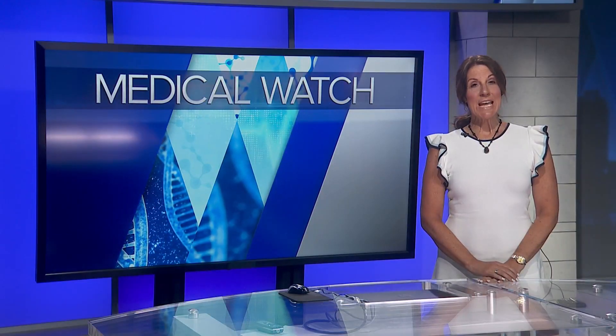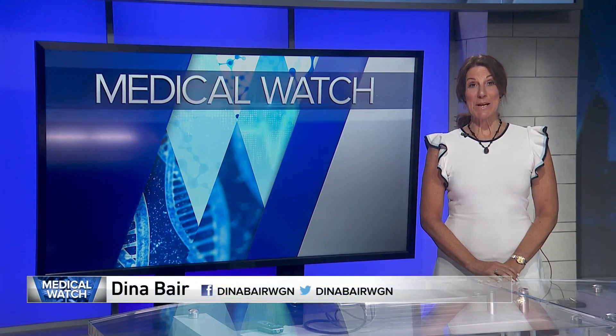On the Medical Watch for you this evening, combining gaming technology with medicine. It is becoming a great training tool for surgeons before they put their skills to work. WGN's Dena Baer explains. On the Medical Watch, gaming technology enters the operating room.